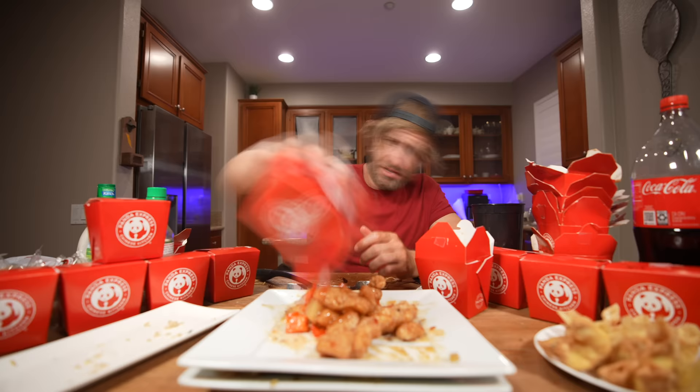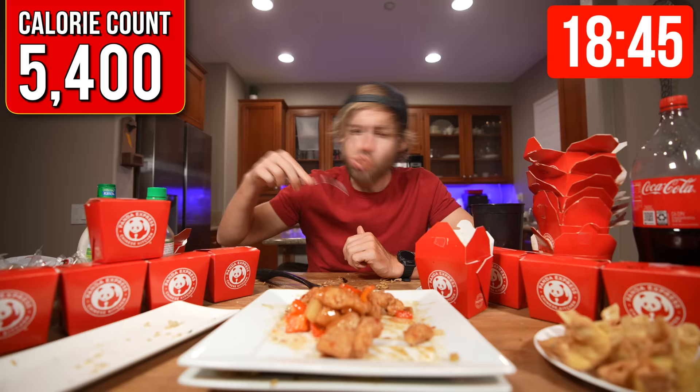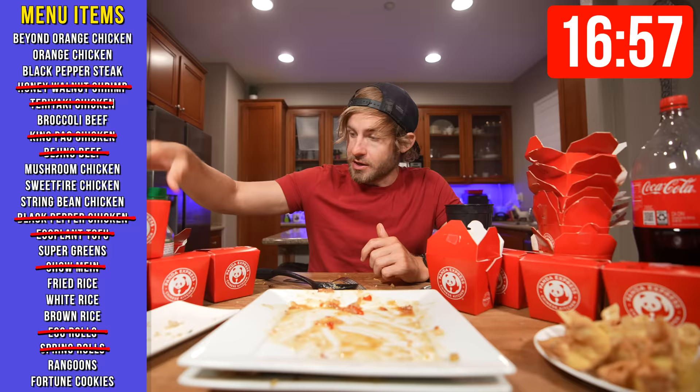I'm still feeling that heat from the kung pao chicken. Oh, this looks refreshing — it's got pineapples in it. This is the sweet fire chicken breast, hopefully 'fire' is not spicy. We're 28 minutes in. I think this next one is the black pepper and steak.